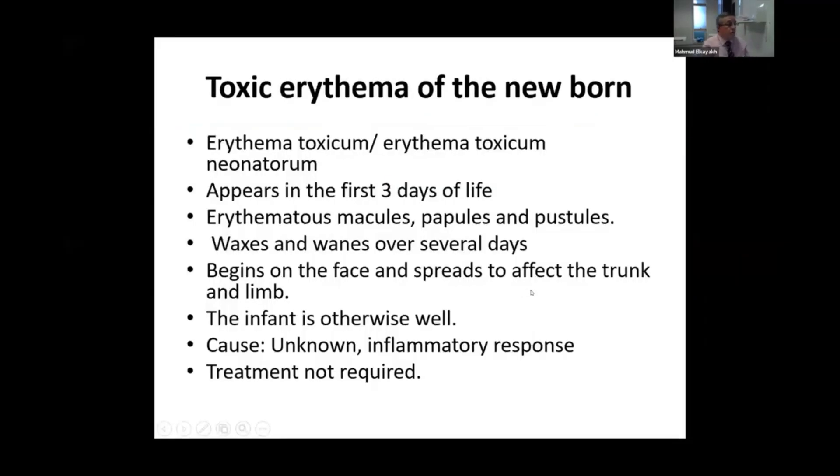Toxic erythema of a newborn is also known as erythema toxicum or erythema toxicum neonatorum. It appears in the first three days of life and the macules, pustules and papules usually have a relapsing and remitting course over the first few days and maybe weeks, usually starting on the face and spreading to affect the trunk and limbs.